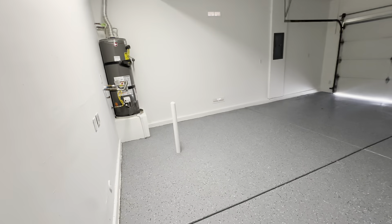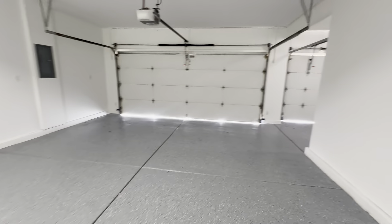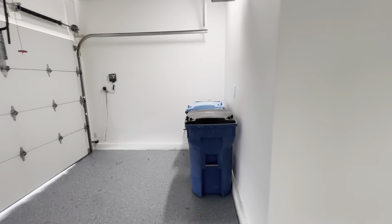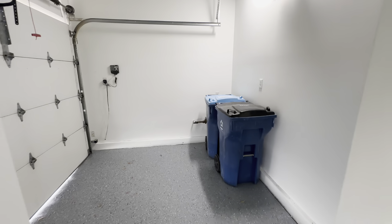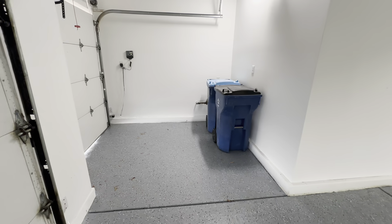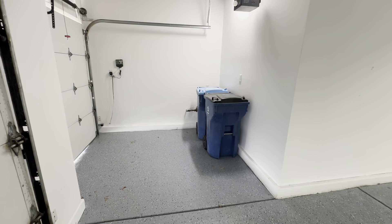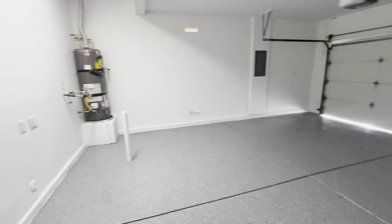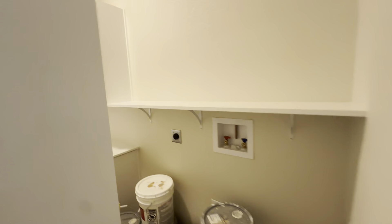Heading over here, you actually have your washer and dryer, which also connects to your garage. Got this nice epoxy flooring in there. For this bay, you might think it's just for a car, but you would actually put your golf cart here, and you get a very nice view of the golf course in the backyard. You have enough room for two cars as well.